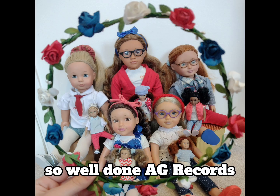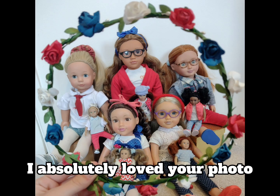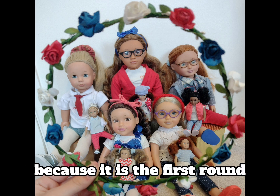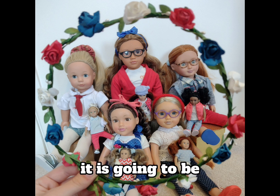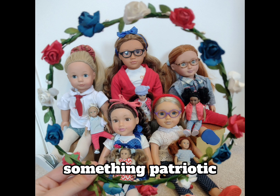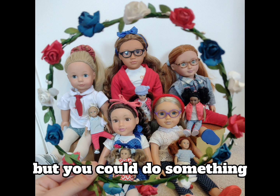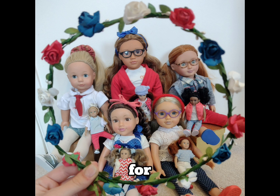Well done AG Records — I absolutely loved your photo! Nobody is eliminated this week because it is the first round, and next round it's going to be something patriotic. For example, I would do something to do with the coronation, but you could do something for the 4th of July.